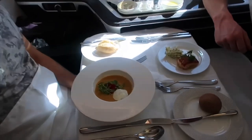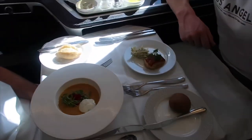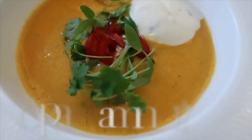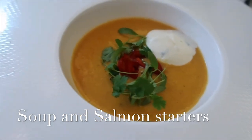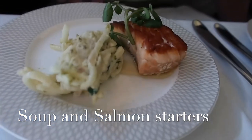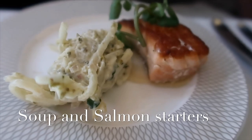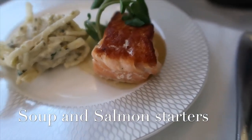In First Class you can do something called buddy dining, which is a really nice experience. However, there was certainly more space to do buddy dining when we did it on the 747 than on the 787. This is because of the difference in the position of the in-flight entertainment screen, which is fixed on the 787 but is a swing-out screen on the 747.